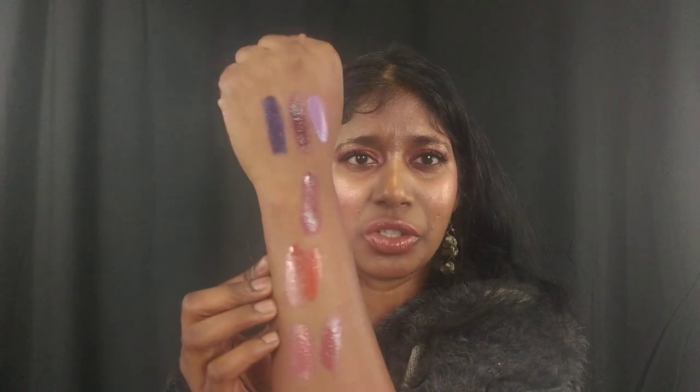These liquid lipsticks are so moisturizing — your lips feel amazing. They last almost five to six hours. Once set, the gloss wears away and you get a satin finish. Hope you guys found this video useful! Please give it a thumbs up if you liked it and subscribe. Bye!